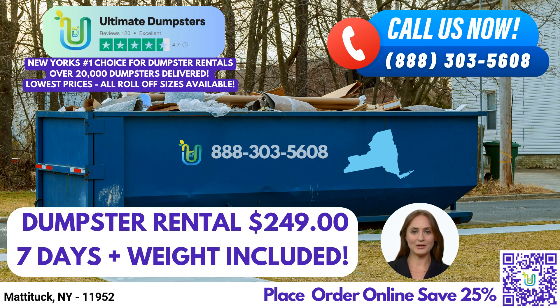To enhance your experience, our user-friendly online portal allows you to effortlessly check order statuses and make changes at your convenience. We believe in providing transparency and control to our valued customers. We take pride in our dedicated project managers who are assigned to every client. They will be your point of contact throughout the rental process, ensuring personalized attention and exceptional customer service.